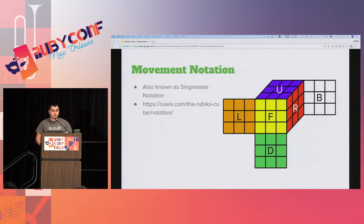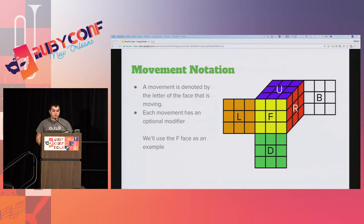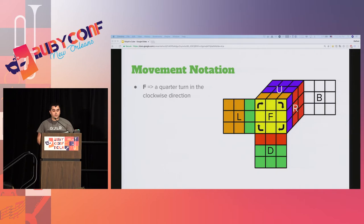Now that we're familiar with the parts of the cube, we need to go over how you denote movements on a cube. Cubers have adopted a notation of relative movement developed by math professor David Singmaster. We'll only be talking about the basic movements here. Movements are defined in terms of quarter rotations in relation to one of the cube's faces. Each movement has an optional modifier that denotes the type of movement performed. A single letter denotes a clockwise quarter turn.